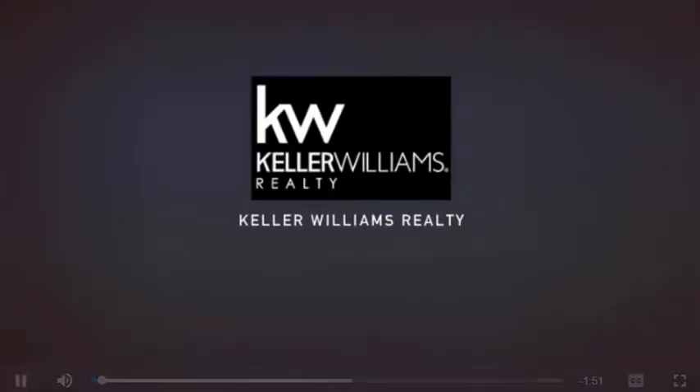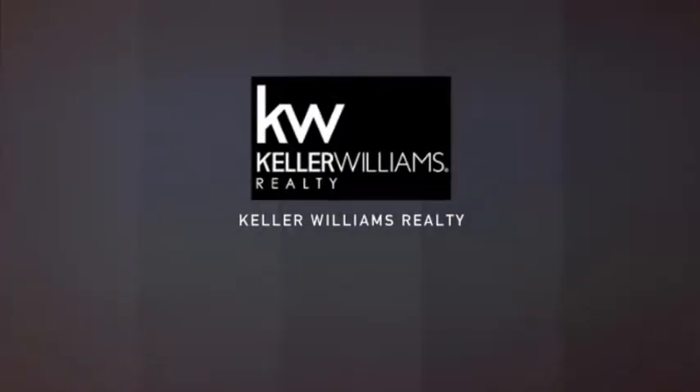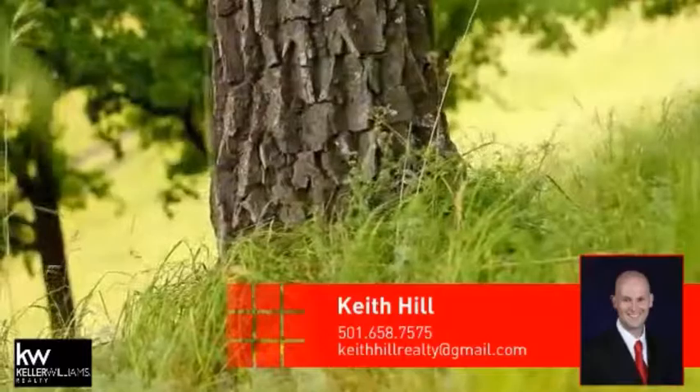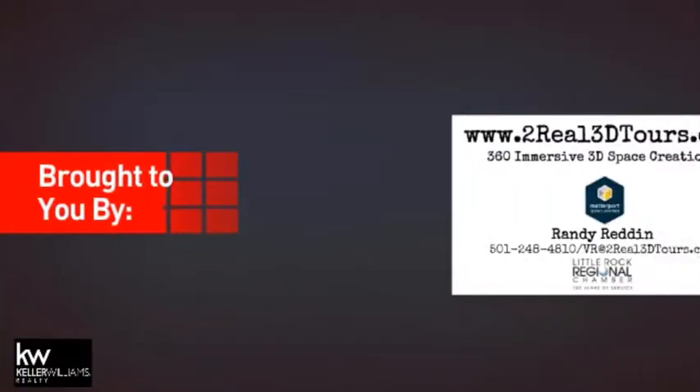Welcome. You'll find a place you'll feel right at home in. This video is brought to you by your real estate agent, Keith, and it comes courtesy of this sponsor.